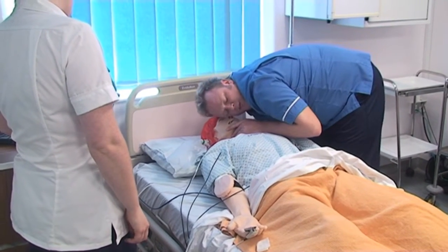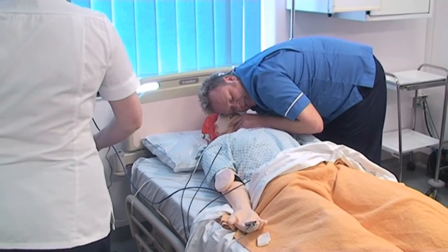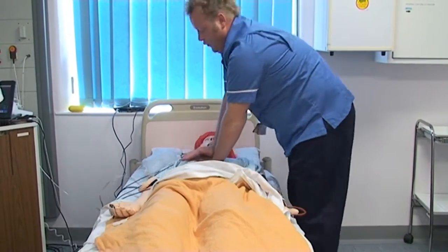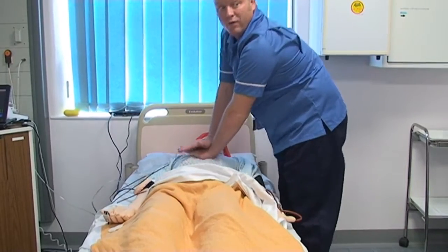Her airway's clear. She's not breathing and she's got no pulse. Could you put out a 2222 for me? State: adult cardiac arrest in our location, and bring me back the resuscitation trolley.